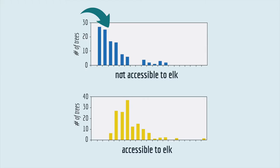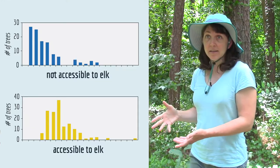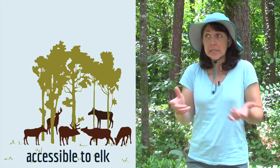At the site where the elk could not go, there were a lot of trees with small diameters. But at the site where the elk could go, there were many fewer — like none — of the smaller cottonwoods. So these data, and a whole lot of other data, combined to support the conclusion that the young cottonwood trees were not growing in Yellowstone because they were being eaten by elk.